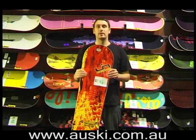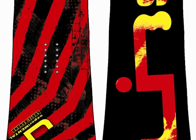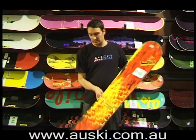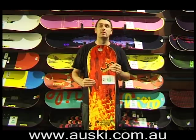The 09-10 Skate Banana is probably one of the most popular boards. Gnu and Liptec have a lot of boards in their line very similar to this, but this is the most popular. The reason it's so popular is it's super easy to ride with its reverse camber shape and magnet traction edges, which give it really good edge hold as well.